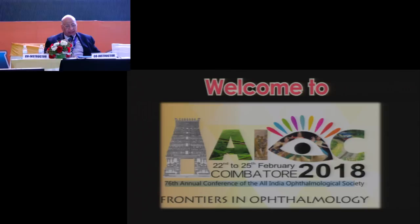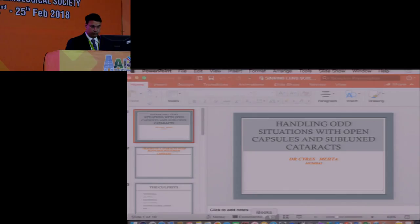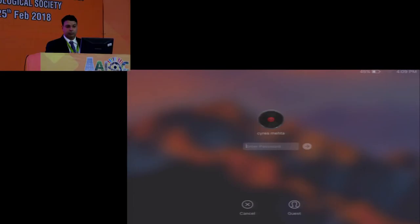May I invite Dr. Cyrus Mehta, an exemplary surgeon from Mumbai who has a lot of new concepts and new ideas, and has done extremely difficult cases very well. He is also secretary of the bilateral cataract surgery and has multiple international presentations. I give you Cyrus, who is an exceptional surgeon — in addition, of course, to being my son.